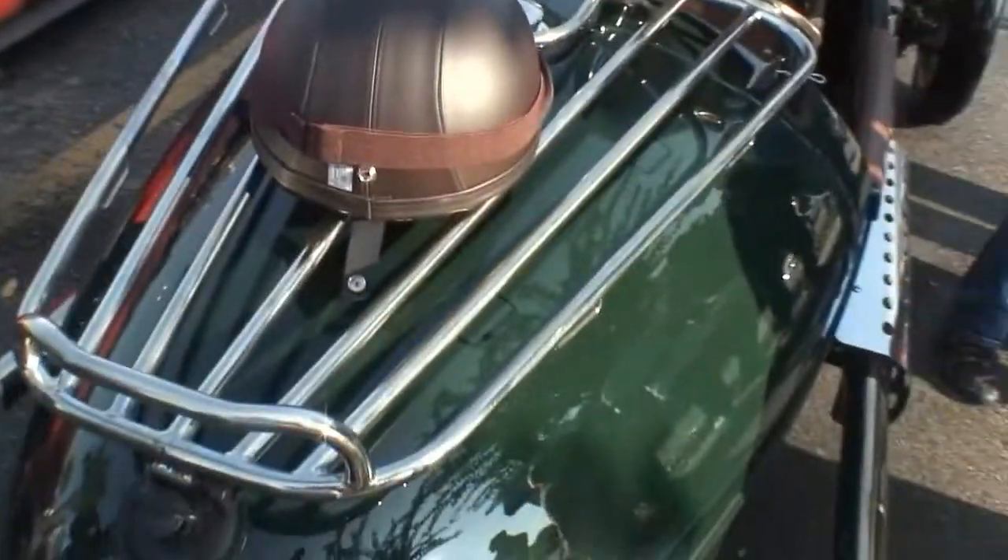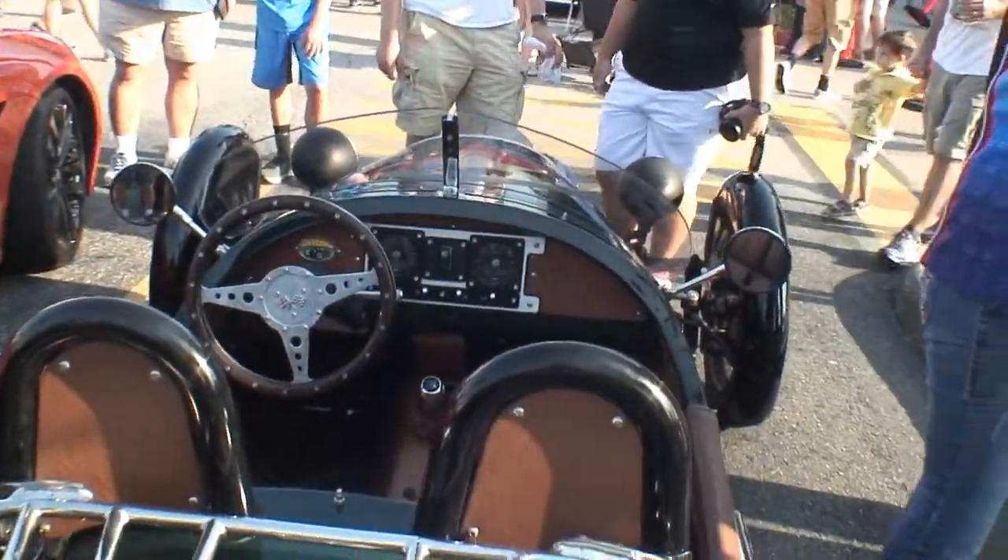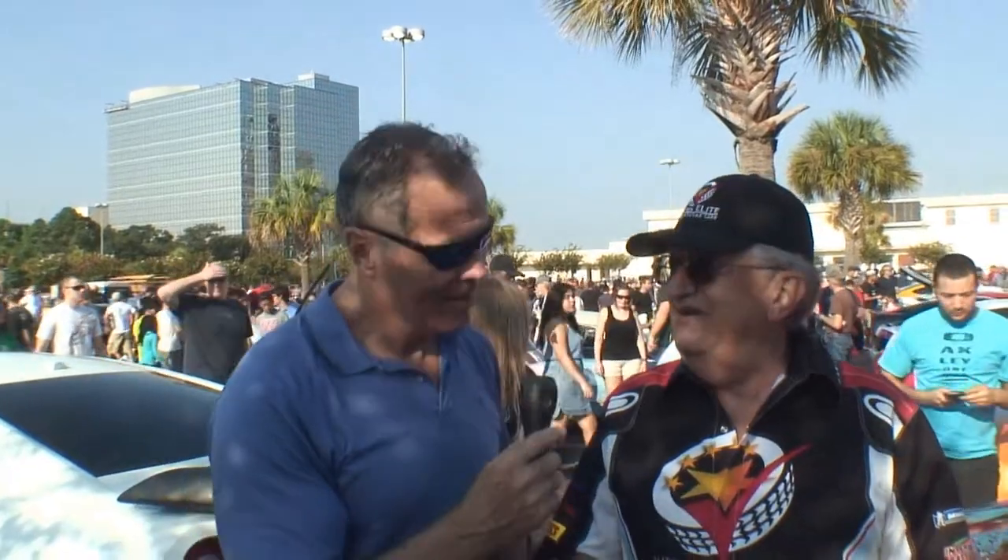Belt drive? Yes. It'll do zero to 60 in about six seconds. That's not bad at all. It's quite fast, and the top speed is 115. I've done 100 — I don't want to push it. I don't blame you, Robert. 75 is quite fast enough.